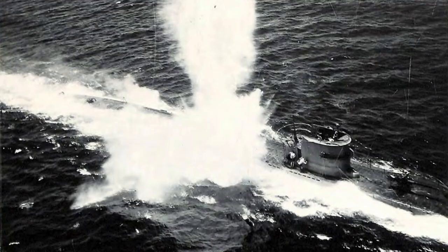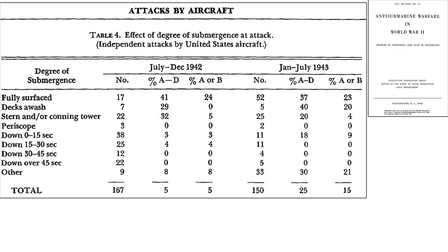Once a submarine is spotted, the patrolling aircraft will make its attack run. The state of the submarine's trim at the time of aircraft attack is shown in an image from a 1946 Chief of Naval Operations Anti-Submarine Warfare and World War II document. Of 150 aircraft attacks on German submarines from January through July 1943, 55% of U-boats were attacked while on the surface or partially on the surface, 22% were attacked while below the surface, and 22% were classified as other.